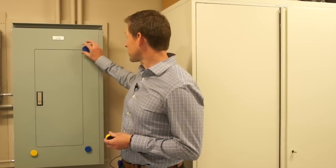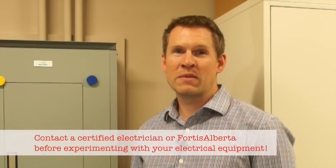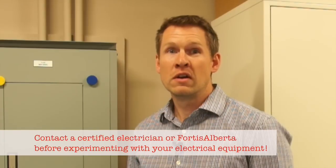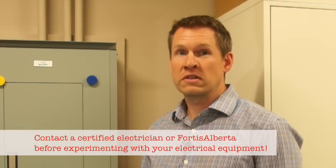Hi there. A customer recently submitted a video claiming that if you place four simple magnets on a breaker box, you get free electricity. First off, we strongly recommend that everybody contact their electrical operator or a certified electrician before conducting any electrical experiments in your home or business.